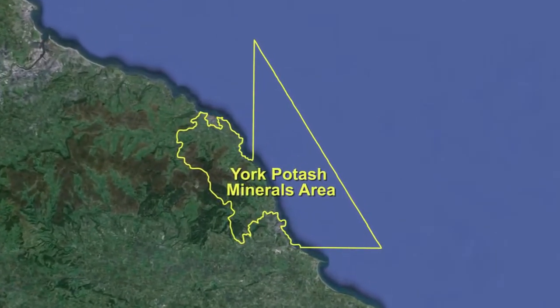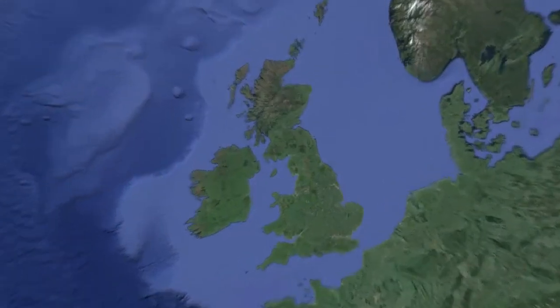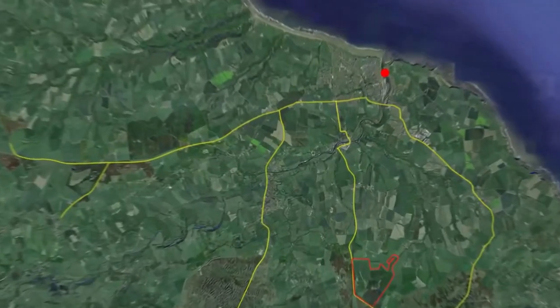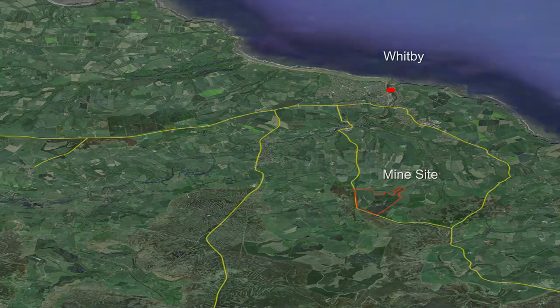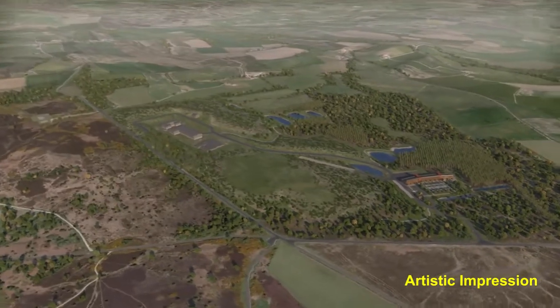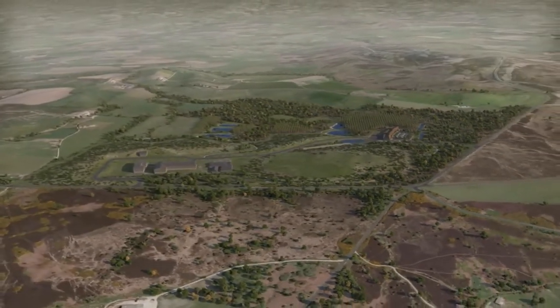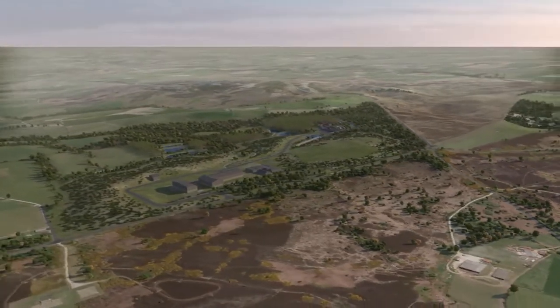The project has the largest and highest-grade polyhalite deposit found anywhere in the world. The mine will be located south of Whitby in North Yorkshire. The company has made a number of major development decisions to ensure the mine is sensitive to its setting in the North York Moors National Park. Innovative design measures will reduce the visual and environmental impact, leading this to be one of the most mitigated mining projects in the world.